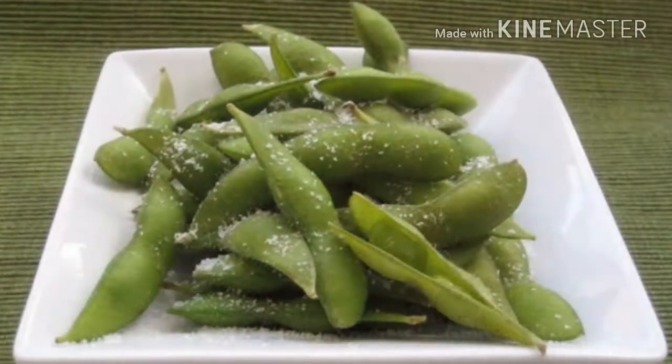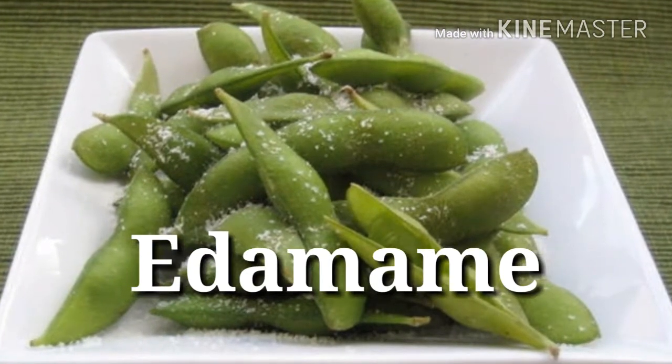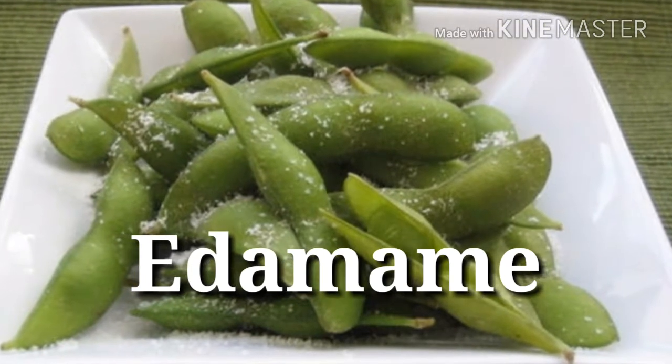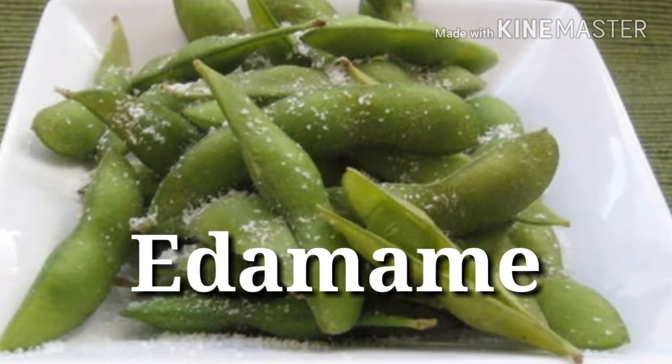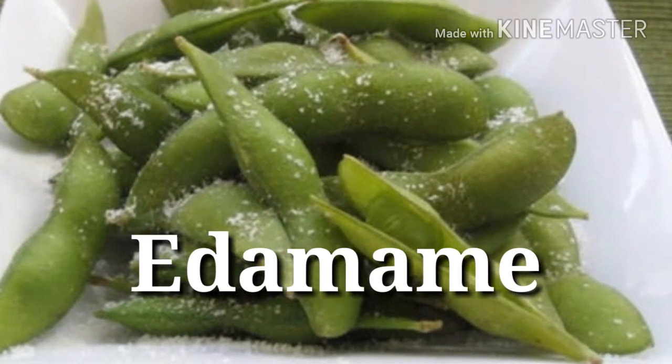High-protein frozen foods. 35. Edamame — Protein power: 8 grams per half cup. While the frozen food section of most supermarkets is a nutritional minefield, packages of these green soybeans will give your diet a boost of plant protein, fiber, vitamins, and minerals.